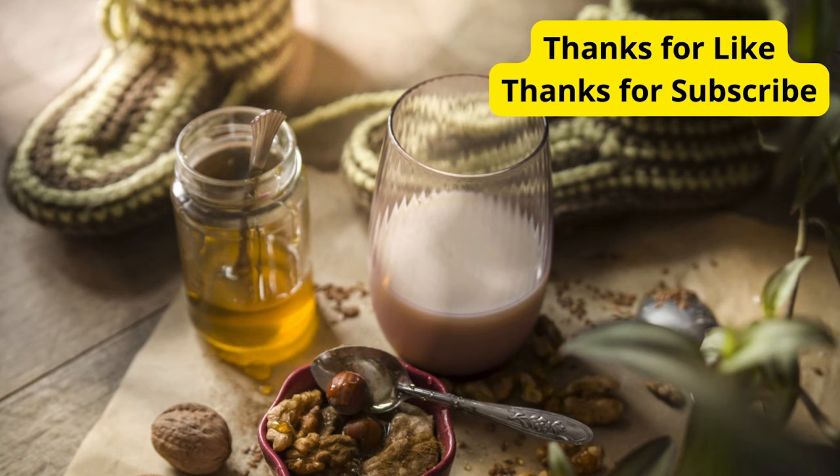There you have it — 5 delicious and sleep-promoting foods to incorporate into your bedtime routine. Remember, a good night's sleep starts with what you eat. If you found these tips helpful, give this video a thumbs up, and don't forget to subscribe for more wellness content. Sleep well, everyone, and I'll see you in the next video.